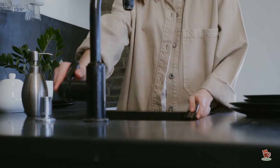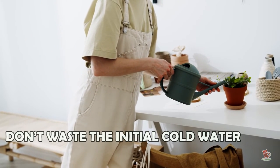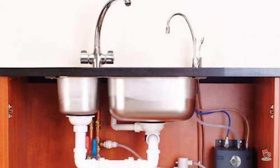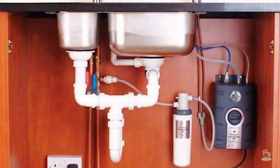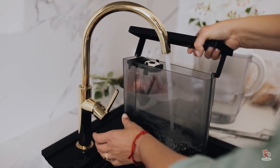If you are waiting for hot water to come through, catch the initial cold water and use it to water plants, rinse dishes, or wash fruit and vegetables. And make sure your hot water system is not set too high — adding cold water to cool very hot water is wasteful.